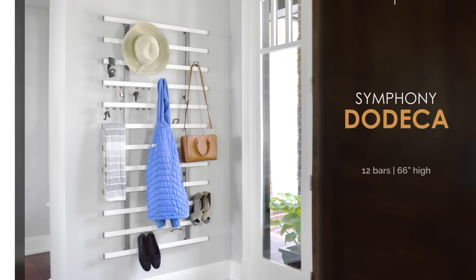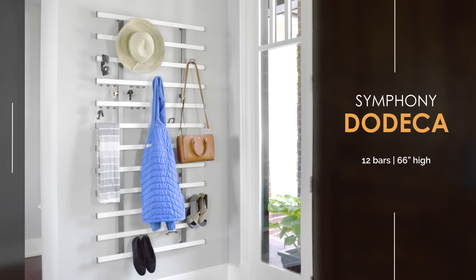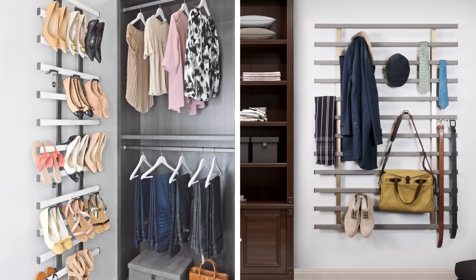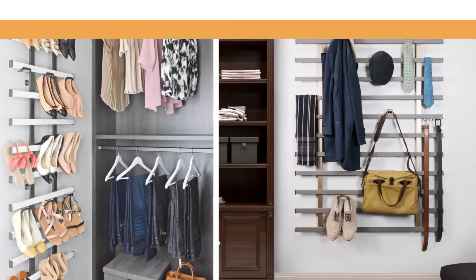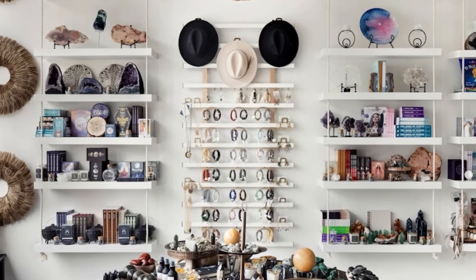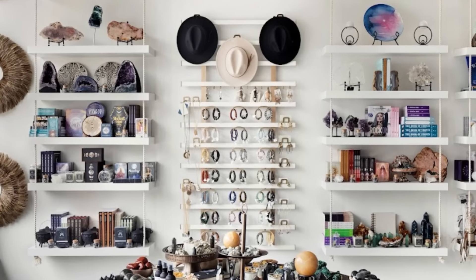The Symphony Dodeca is an impressive display of twelve horizontal bars that are ideally suited for busy entryways, in the closet as an elegant display, or on wide open walls where the array of items that can be stored are limited only by your imagination.